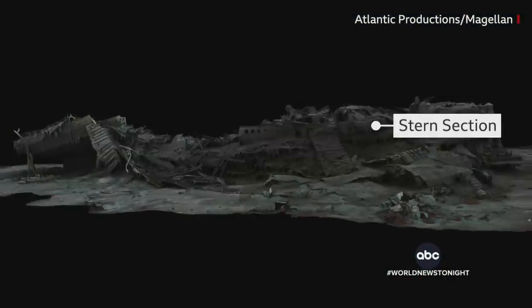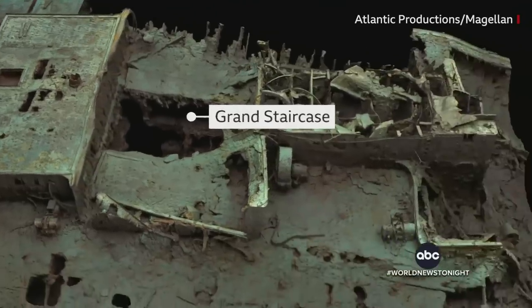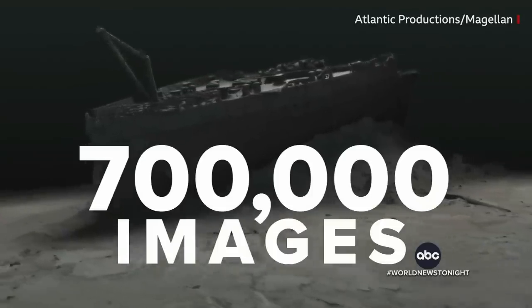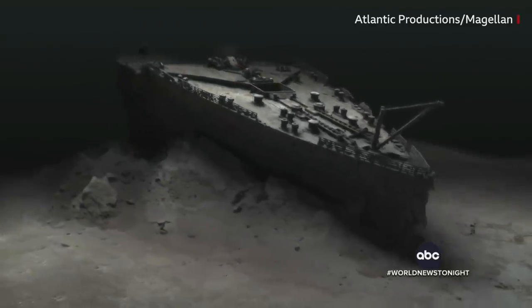The bow, the stern, the boiler, the propeller and radio room, even the grand staircase and staterooms. The Magellan Research Company taking footage and more than 700,000 images, putting it all together to create this new scan.